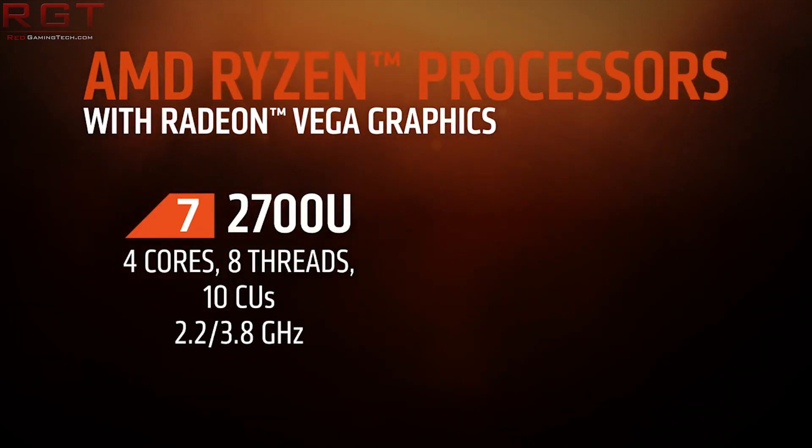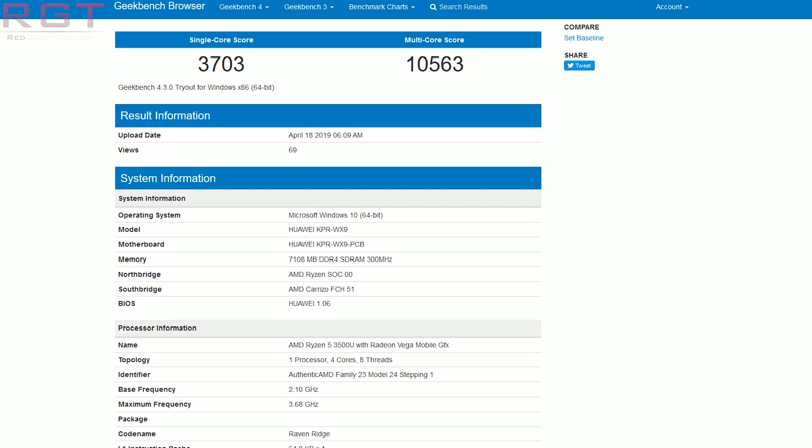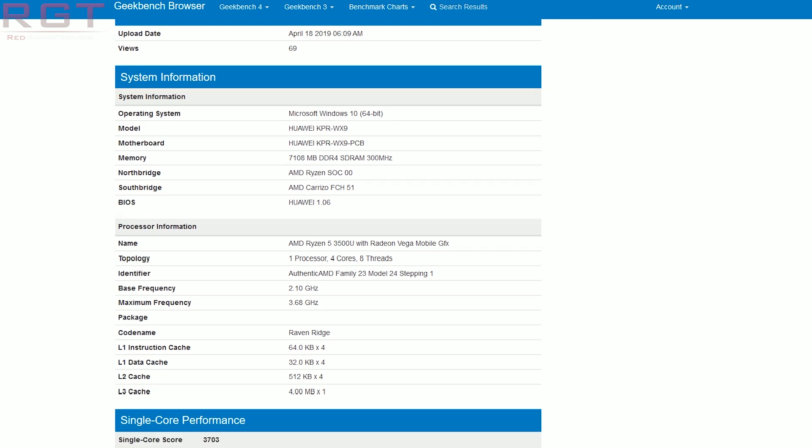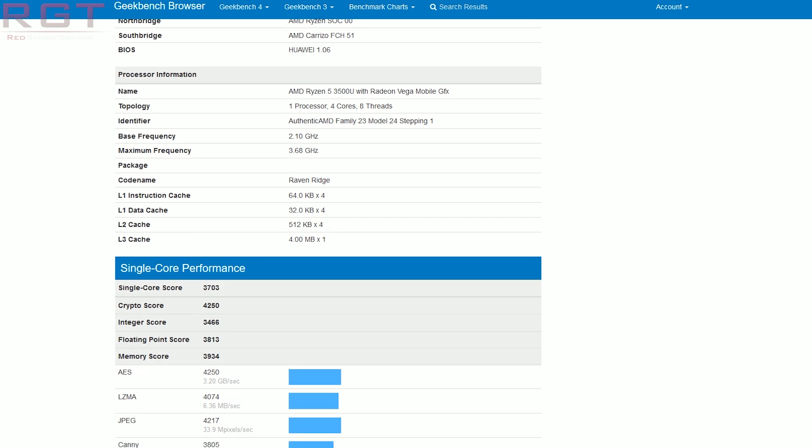That's not the only AMD piece of news today. We have a Geekbench benchmark which has been spotted showing a Ryzen 5 3500U. Interestingly, the actual benchmark is for a Huawei KPR-WX9, but if you look a bit down the benchmark — which is going to be linked below in the description — you'll see a Ryzen 5 3500U with Radeon Vega mobile graphics. We also see four cores, eight threads, as well as a base frequency of 2.10GHz and a max of 3.6, and a code name of Raven Ridge.